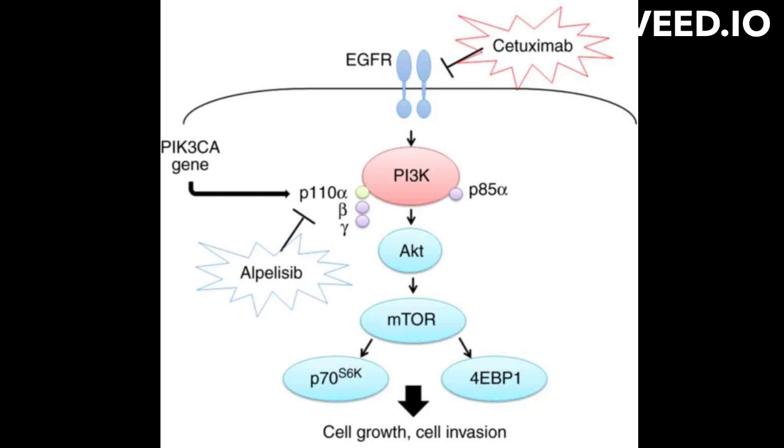In normal cells, EGFR is activated by binding to its specific ligands, EGF or TGF-alpha, leading to the activation of downstream signaling pathways that promote cell growth and division.